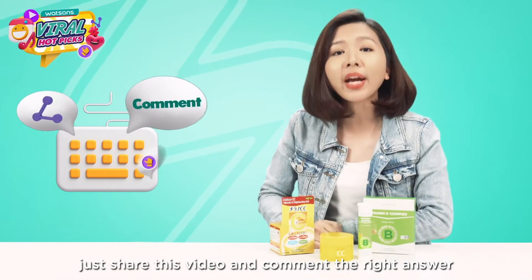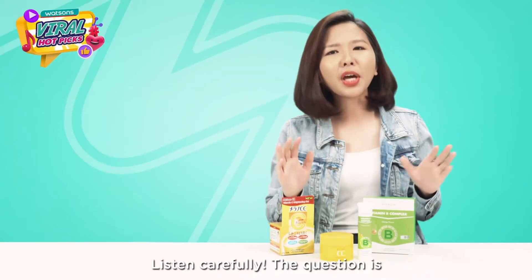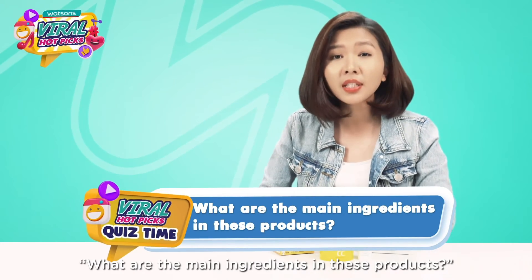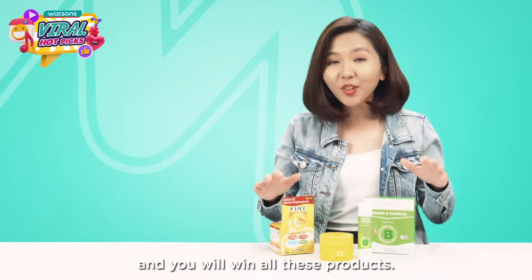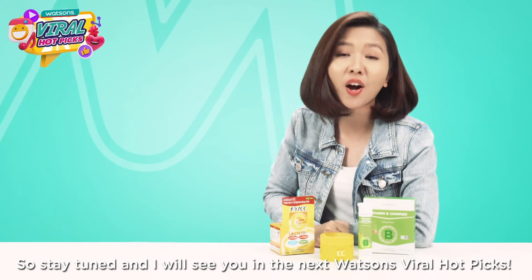All you have to do is very simple — just share this video and comment the right answer in the comment section below. The question is: what are the main ingredients in these products? Drop the right answer in the comment section below and you will win all these products. Stay tuned and I'll see you in the next Watsons Viral Hot Picks.